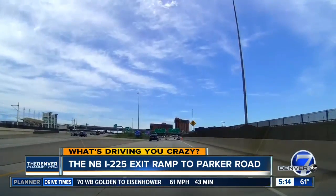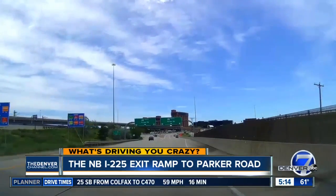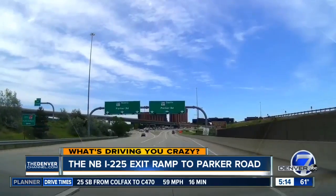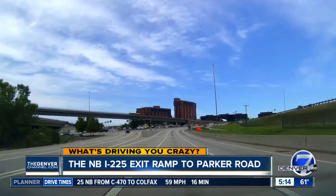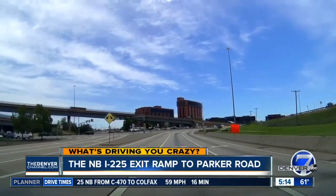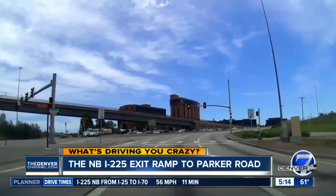Here's the ramp John is talking about. While it looks like it would be easy just to allow any of the turn lanes to turn right on red so you don't have to wait at that light, there are a few roadblocks in the way. The first is safety — it's just too dangerous to have three right turn lanes onto a fast-flowing Parker Road without a signalized traffic light there.